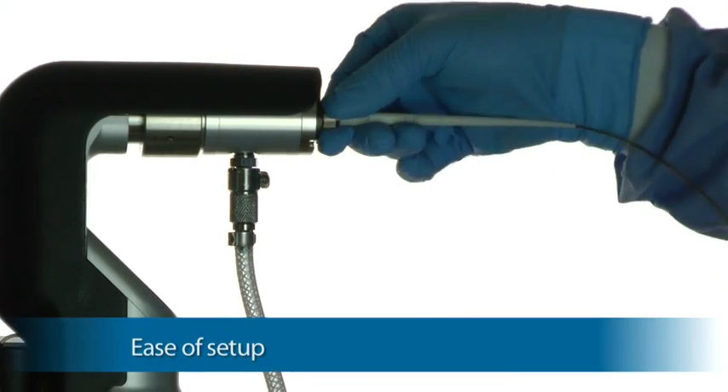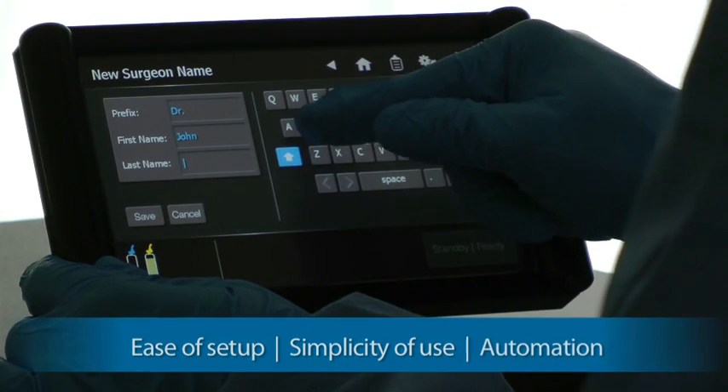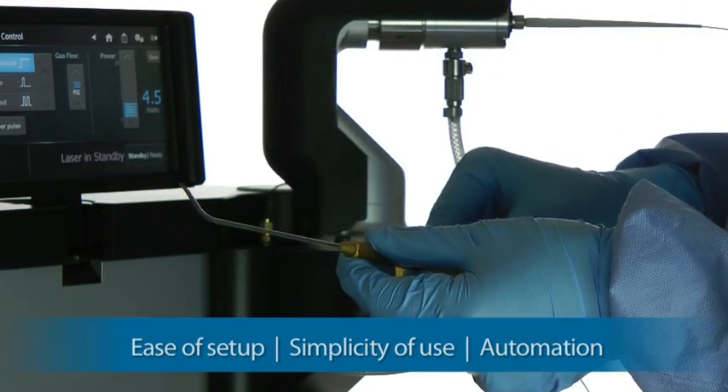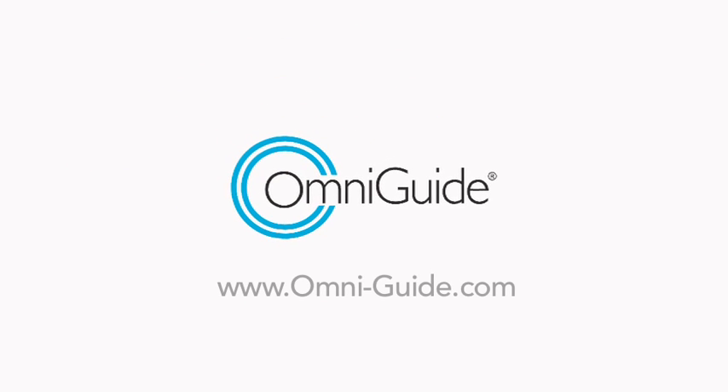Ease of setup, simplicity of use, and automation are some of the benefits of the new Fels 25A IntelliGuide CO2 laser system with flexible fiber beam delivery. Learn more about how OmniGuide is changing the way minimally invasive laser surgery is performed at www.omni-guide.com.